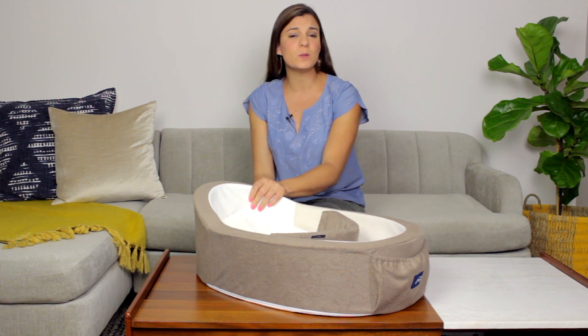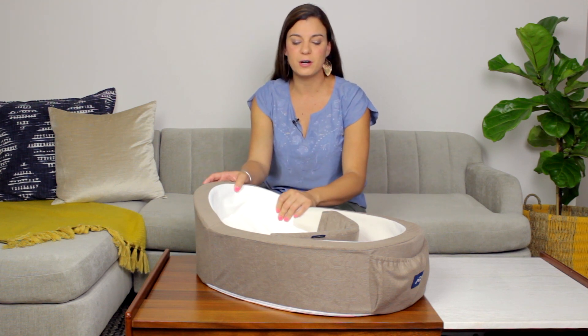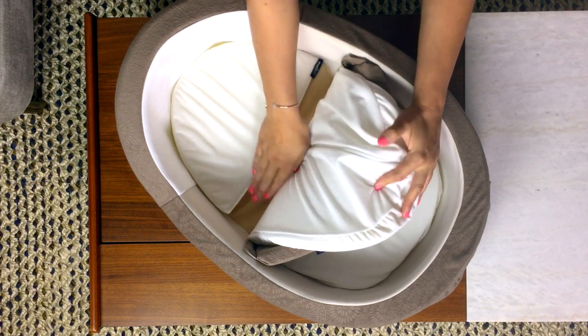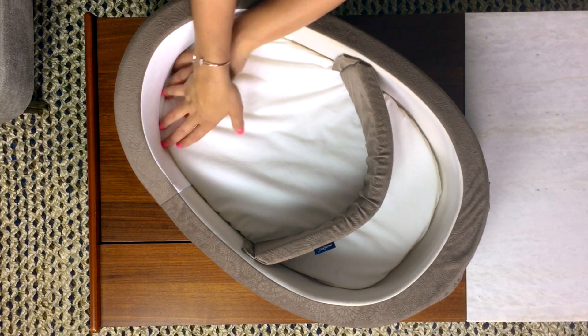Mombelli uses foam that mimics the noise that babies hear inside their mommy's womb. It's very comforting for them and helps them rest better. Mombelli also features a firm bottom for safety but a soft mattress top for baby's comfort.